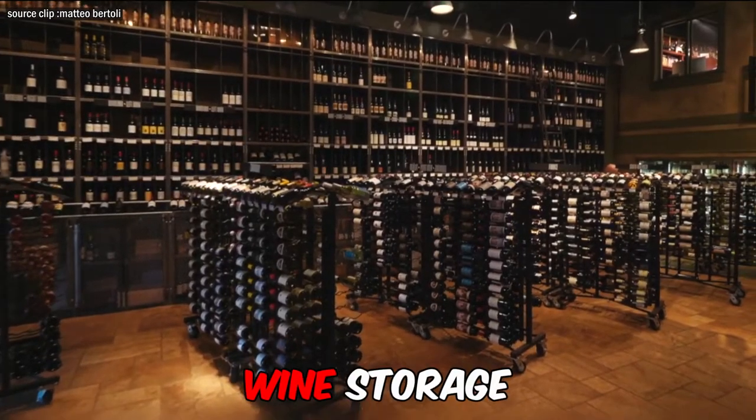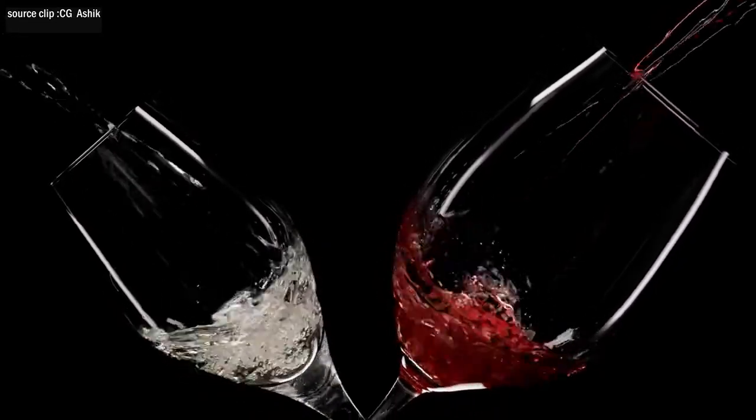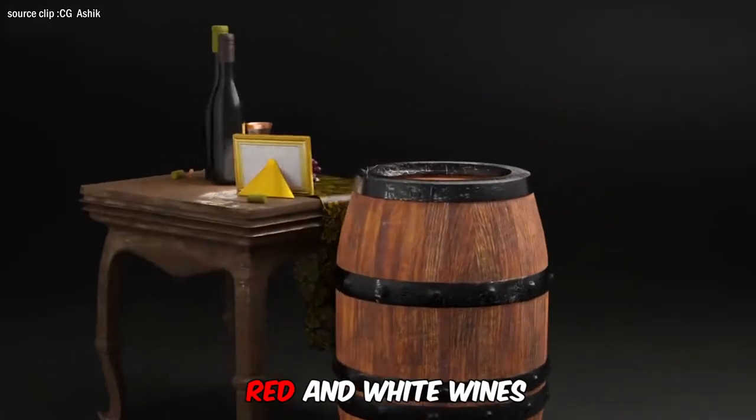I'm Jess from Expert Wine Storage and here is how you can store white and red wine together. General methods of storing red and white wines.